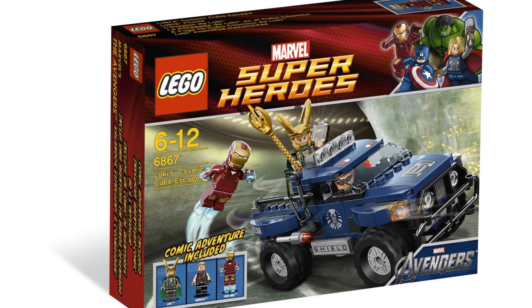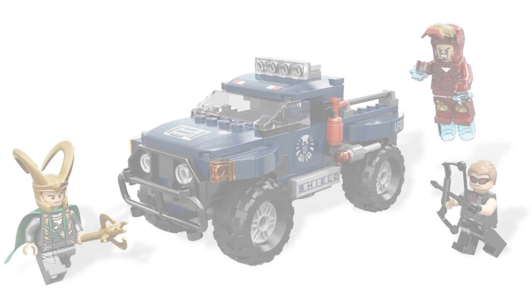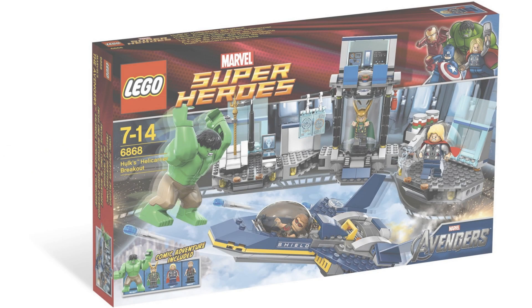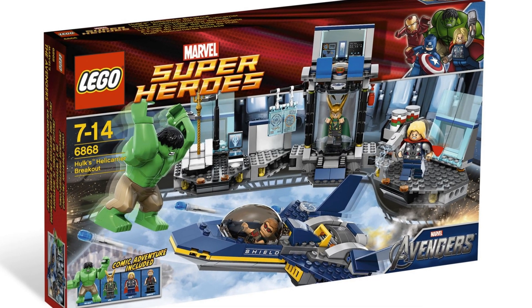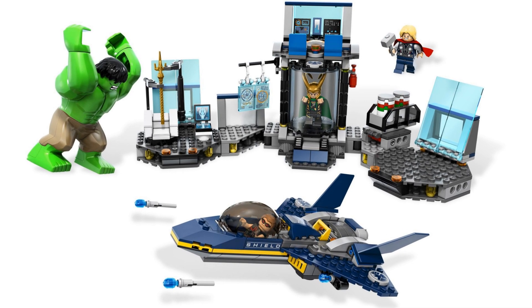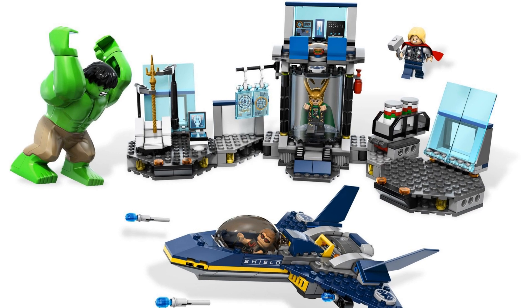Loki's Cosmic Cube Escape had an item number of 6867 and had 181 pieces. It featured an off-road vehicle and came with two additional minifigures: Iron Man and Hawkeye. Hulk's Helicarrier Breakout had an item number of 6868 and had 289 pieces. This set consists of a portion of the Helicarrier's interior and a jet fighter, and came with three other minifigures.